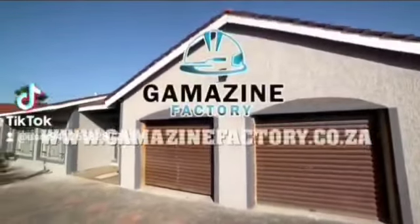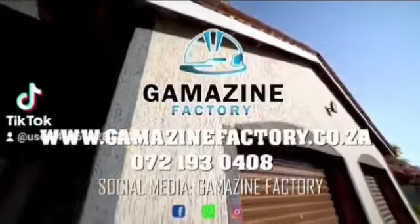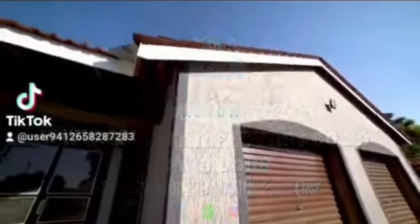Welcome to Gamazon Factory, your leading manufacturers, suppliers and applicators of granite and gamazon coatings.